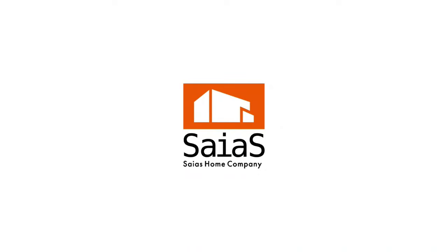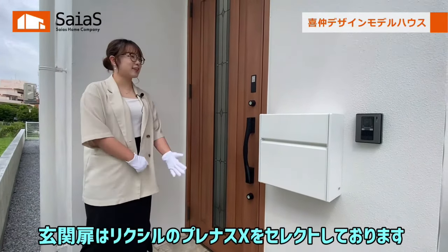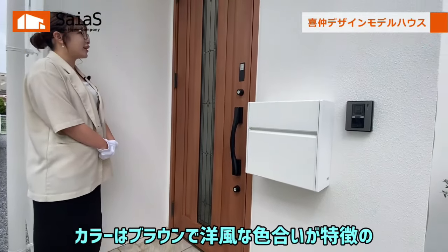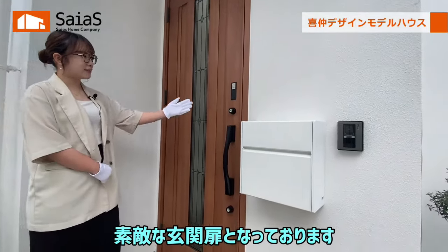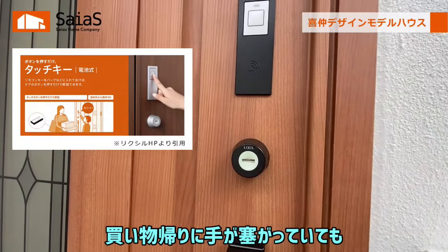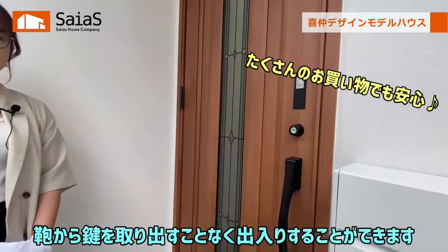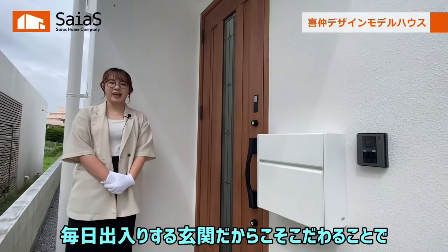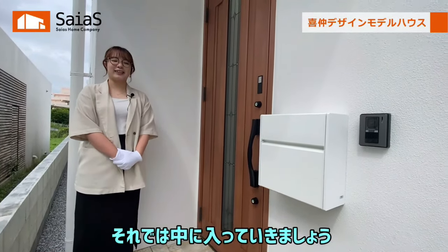続いて玄関をご紹介します。玄関扉はリクシルのプレナスXをセレクトしております。カラーはブラウンで洋風な色合いが特徴の素敵な玄関扉となっております。こちらにはスマートタッチキーを設けておりますので、買い物帰りに手が塞がっていても、カバンから鍵を取り出すことなく出入りすることができます。毎日出入りする玄関だからこそ、こだわることで帰るのが楽しみになるおしゃれな玄関となっております。それでは中に入っていきましょう。